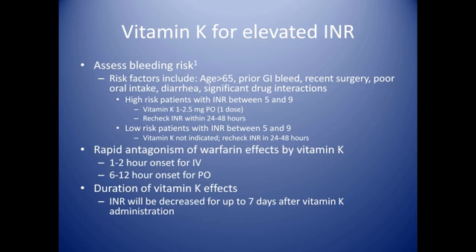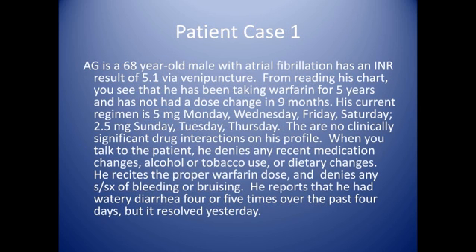Let's review a case. We have AG, a 68-year-old male with atrial fibrillation, who has an INR of 5.1 via venipuncture. From reading his chart, you see that he has been taking warfarin for five years and has not had a dose change for nine months. His current regimen is 5mg Monday, Wednesday, Friday, and Saturday, and 2.5mg Sunday, Tuesday, and Thursday. There are no clinically significant drug interactions in his profile. When speaking with the patient, he denies any recent medication changes, alcohol or tobacco use, or dietary changes. He recites the proper warfarin dose and denies any signs or symptoms of bleeding or bruising. He does report watery diarrhea four or five times over the past four days, but it resolved yesterday.